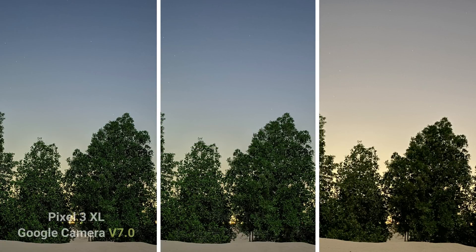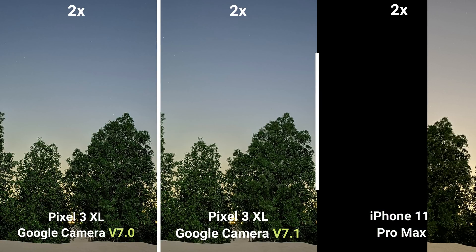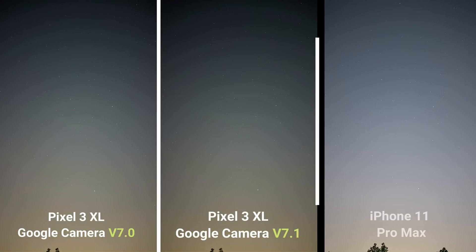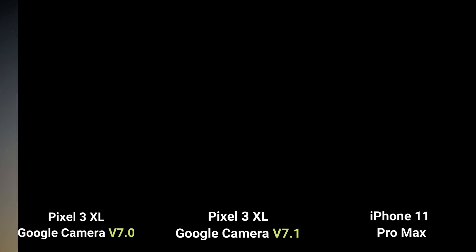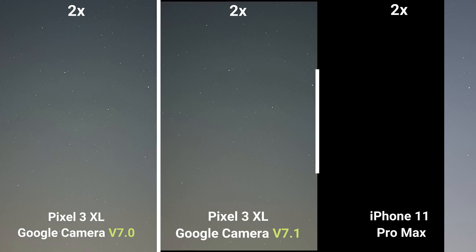When you check the trees, they are a lot more detailed in both versions of Google Camera with more accurate colors, while the iPhone is losing detail and the colors are inaccurate. To sum up, I don't see any difference between version 7 and 7.1 in this image, and the Pixel is definitely the winner by far. The next image showed a very slight difference between Google Camera version 7 and 7.1 only when you zoom in — version 7.1 is a tiny bit less noisy — while again on the iPhone the sky is grainy and the stars are washed out.